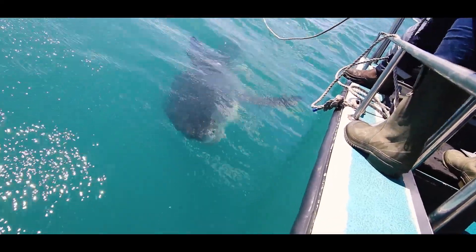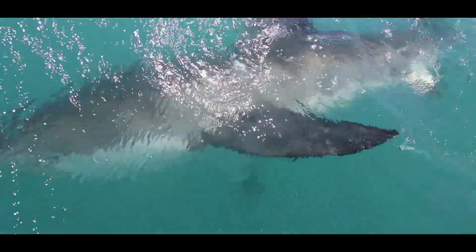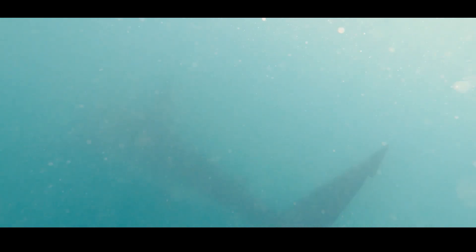This research expedition occurred in May 2019, and we're delighted to report that Clover, the individual tagged here, was recently detected in the eastern Cape waters on this array.